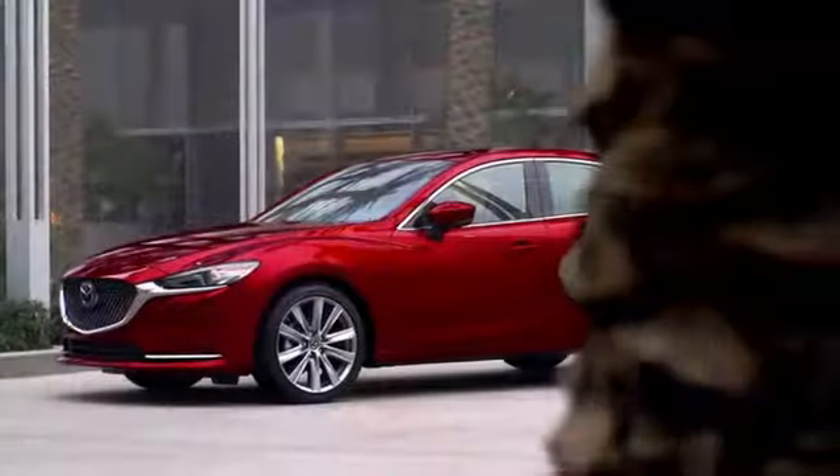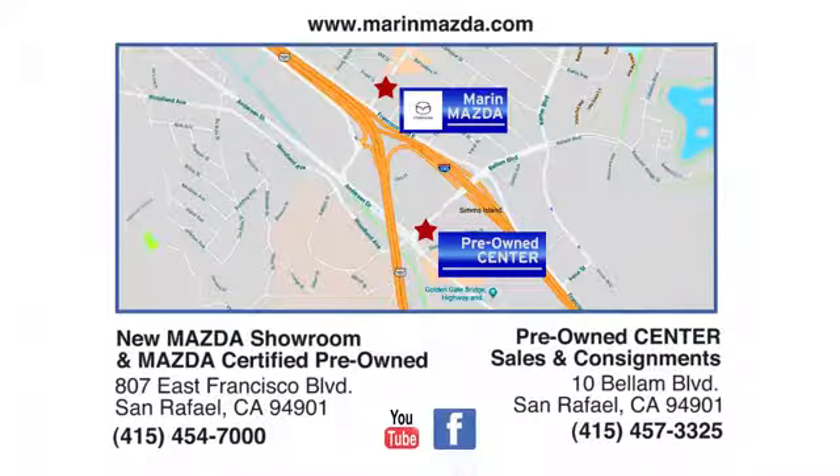Our staff is polite, courteous, and efficient. Plus, we have an incredible selection of pre-owned vehicles. You can find us on Bellum Boulevard in San Rafael.